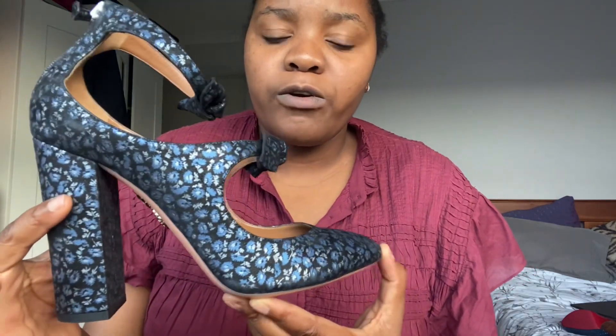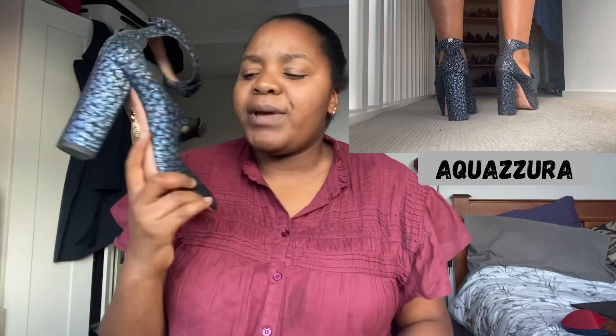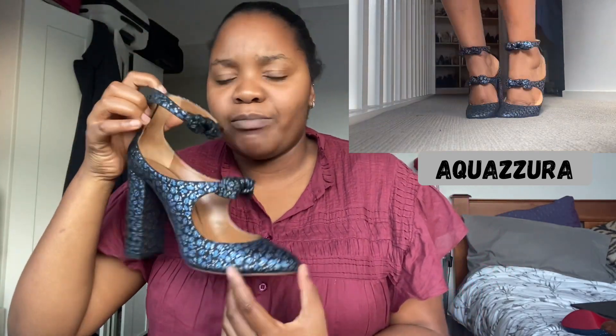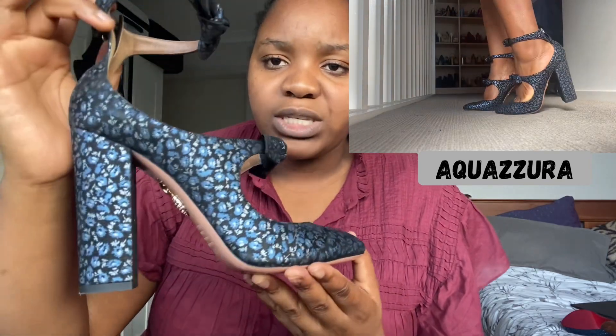We're slowly moving towards lighter blues. This is a beautiful Aquazura floral leather pump. The only trouble is that I'm trying to sell it because one foot fits and the other doesn't — one foot is wider. I've tried to stretch them but they deserve a better home than just sitting doing nothing. Absolutely gorgeous — love, love, love the detail.